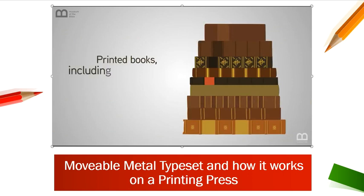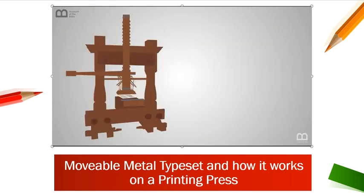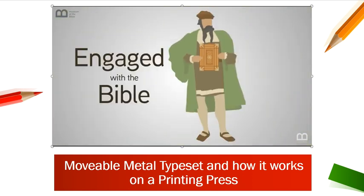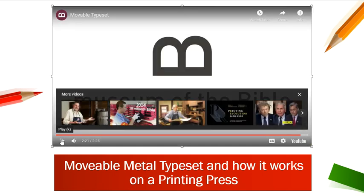Printed books, including the Bible, were more affordable for everyone. Gutenberg's innovations revolutionized the process of book production and the way people engaged with the Bible. That gives you a little background on what the printing press was, how it worked, and who invented it.